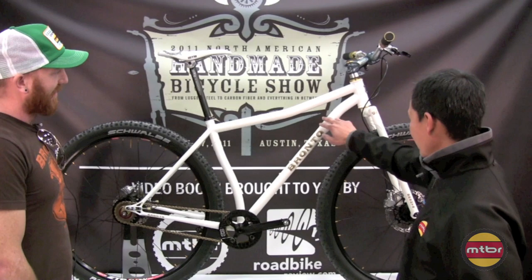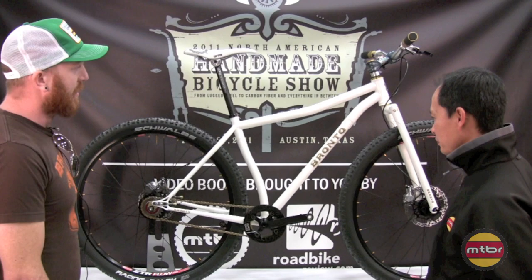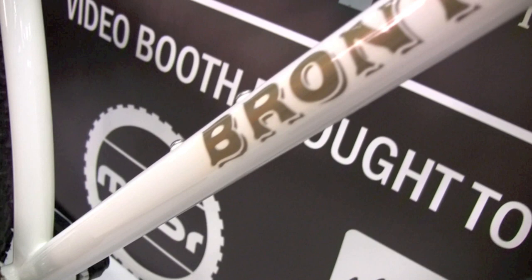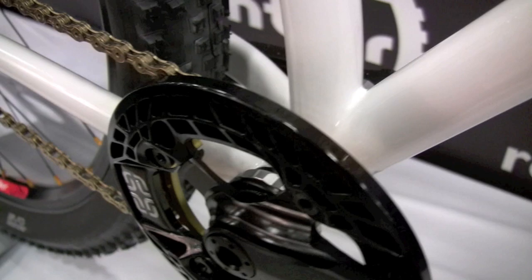I love the lug touches here. Yeah, subtle details I think matter. I design, fabricate, and paint them all myself. No way. Yeah, I'm not handing stuff off to other people to make - here, take this bike, make it look pretty. I'm doing everything myself, so I'm pretty proud of that.